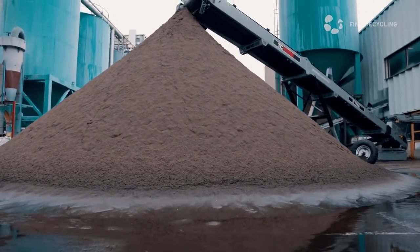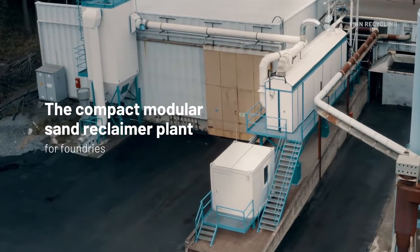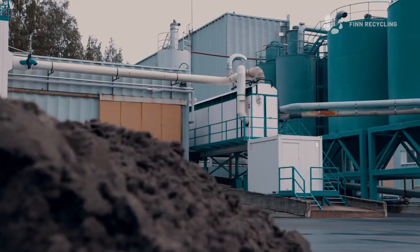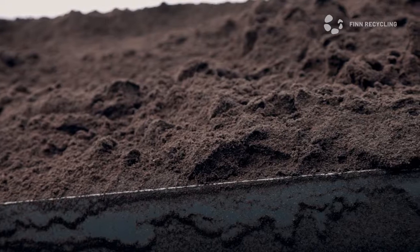why not reclaim it, cleaning it to the desired specification? The time is right for the Modular Sand Reclaimer by Fin Recycling. The compact, modular sand reclaimer is easy to locate next to your production facilities, making sand processing an integral part of your production.